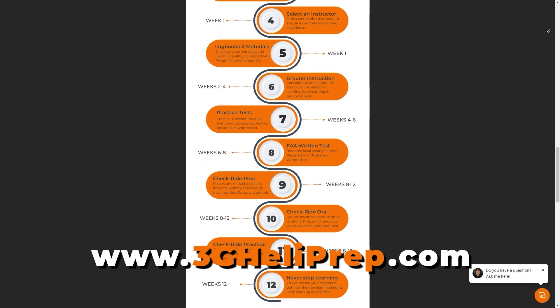Alright folks, if you've made it this far without dozing off, very impressive — tip of the cap. Now that you're officially a helicopter nerd like me, why not take the next step? Check out my online helicopter ground school at 3gheliprep.com. Trust me, it'll only get more exciting from here, or at least more useful.